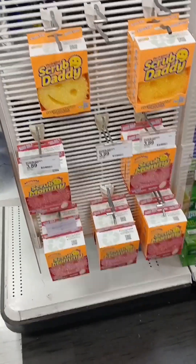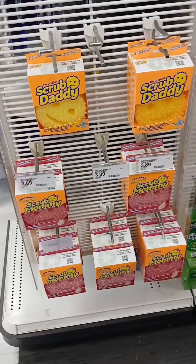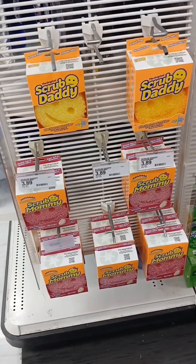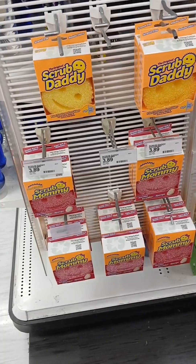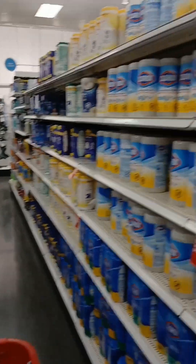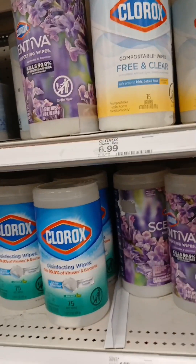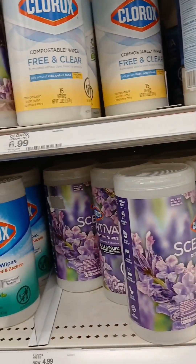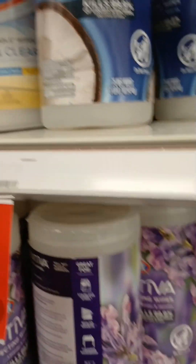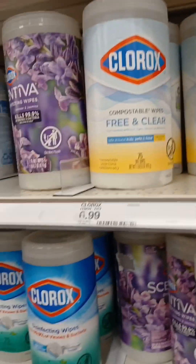The Scrub Daddy — I've been hearing a lot about these. They even got the Scrub Mommy. For $4, I don't know if I want to try it yet, though. And this is my absolute favorite — I love Pearl Rock's Life. Y'all want to know my favorite scent? Here it is — Scentivia. It's got coconut in it. Y'all, it smells so good.